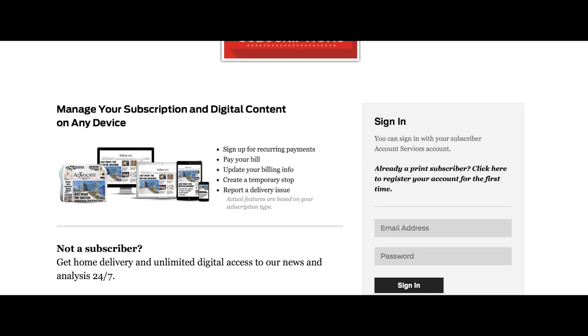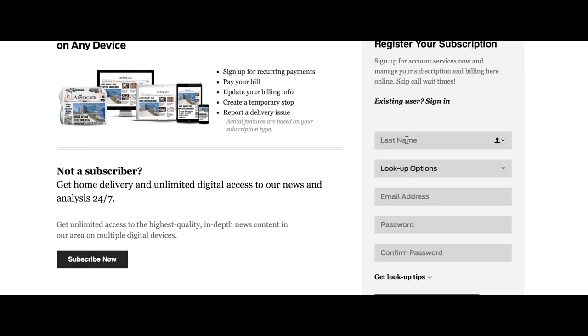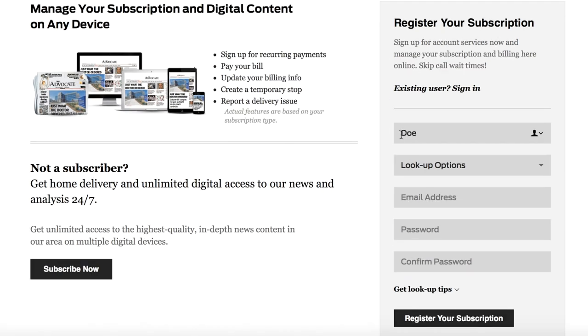If you have not yet registered your account, click the 'already a print subscriber, click here to register your account for the first time' message near the sign-in area. From there, you will enter your last name and locate your account through the lookup options drop-down menu.